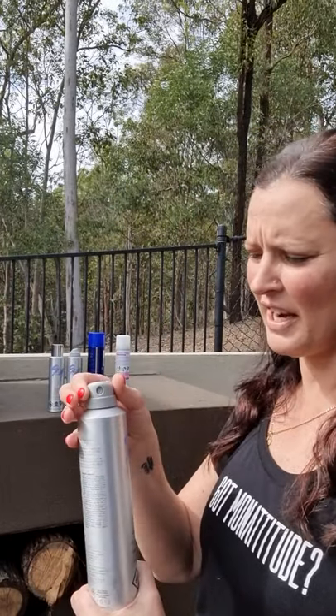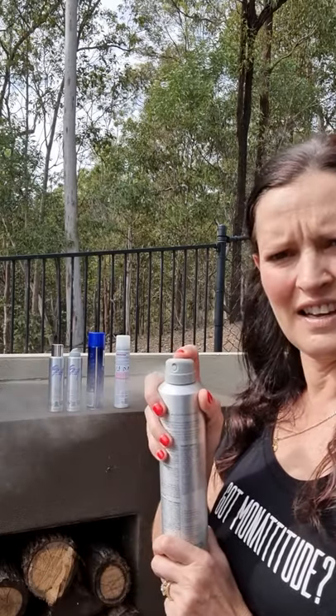Now unlike other hairsprays, our hairsprays do not give you that sticky, greasy, crunchy look or feel. You really wouldn't even know that it's in there. This particular hairspray blocks humidity for up to 72 hours, which is perfect for our Australian climate. This hairspray is also a silicon-free formula and it has two different settings: a light spray and then a heavier spray. All of our products are safe for all hair types and colour treated hair.